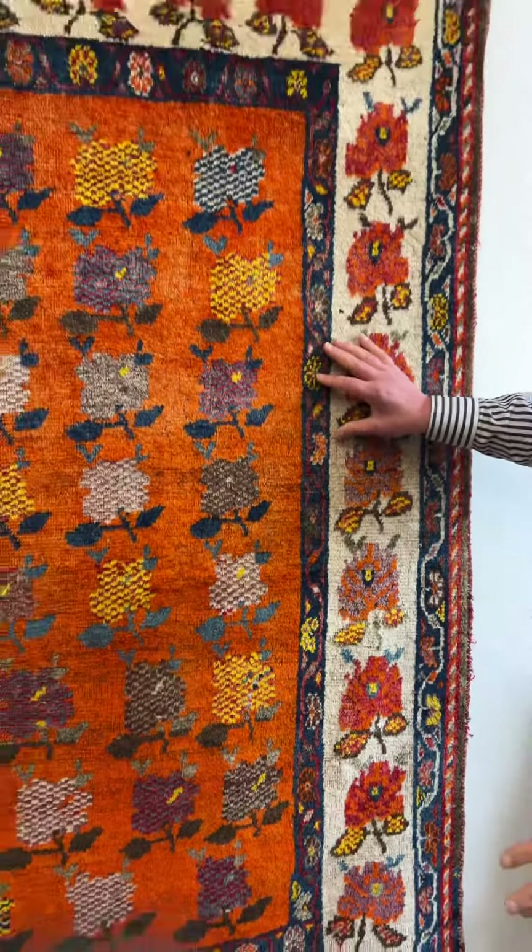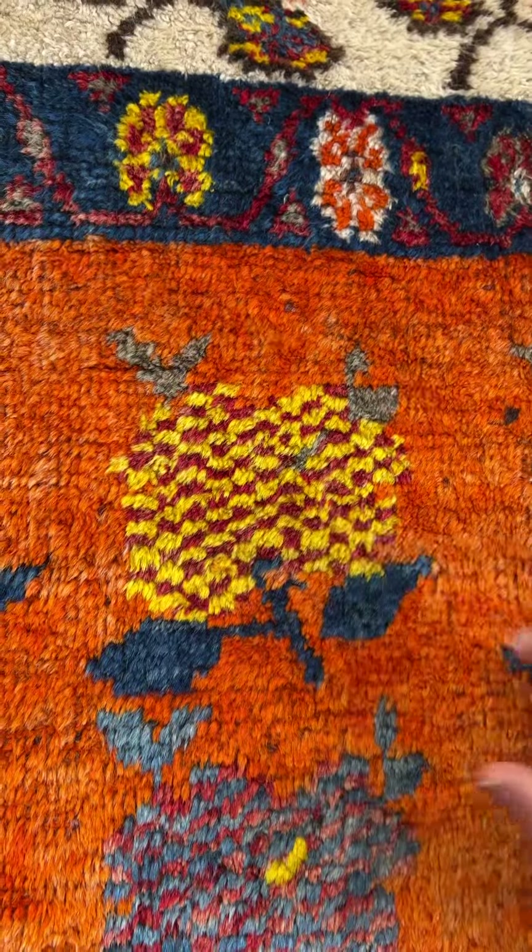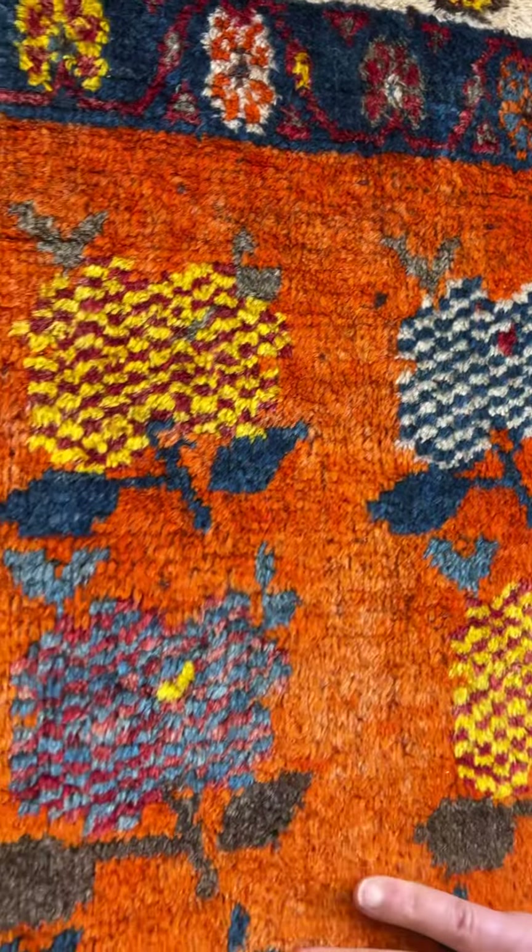Let's look at it a bit closely. Look at these roses here — look at the yellows and reds, and then you have it here again, and you have this beautiful orange ground color.